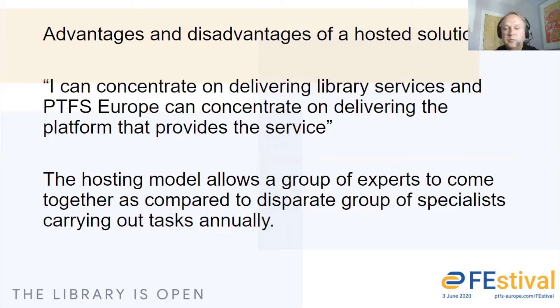What we can do is that we are a group of experts at PTFS running a library management system. Previously, IT support staff are often asked to look after the library management system and that's not their top priority. The main advantage is that you can call upon a group of experts such as ourselves, and we concentrate on one thing and hopefully do that one thing well.